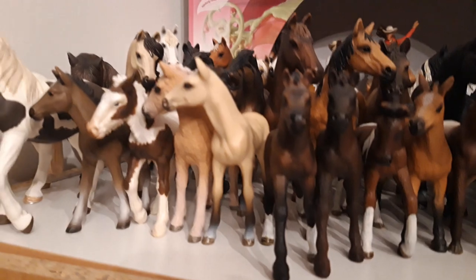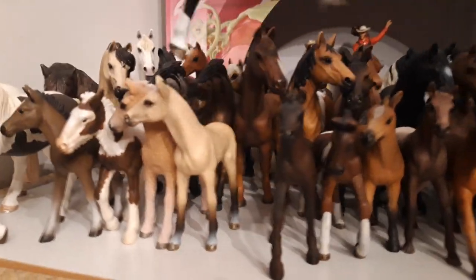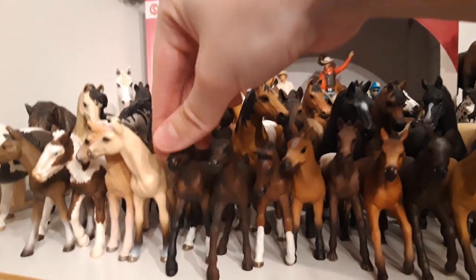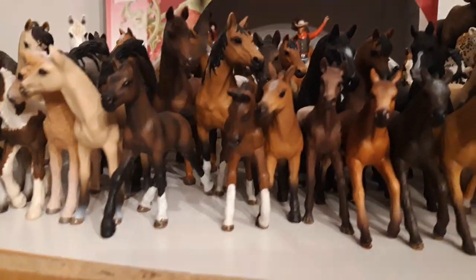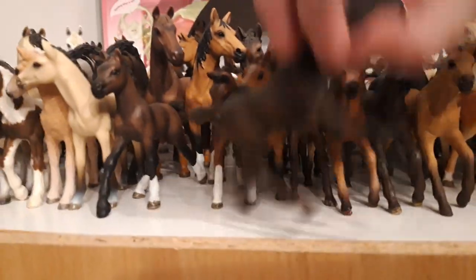Then we have my Baskir Curly foal, her name is Ali, she's from the year 2015. And then we have my Akhal-Teke foal, named Ljóri, he is from the year 2012.